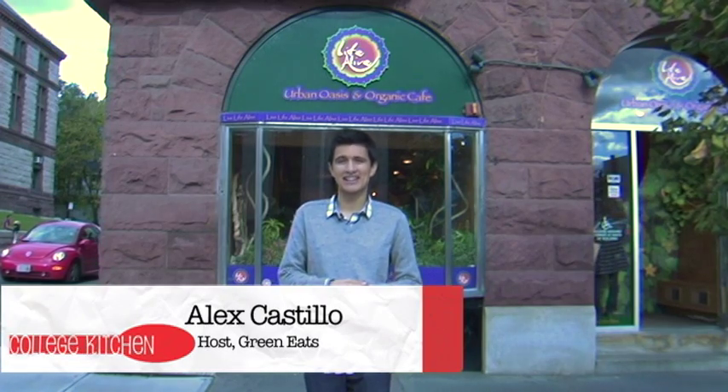Hi, College Kitchen. I'm here for Green Eats. My name is Alex Castillo, and today we are at Life Alive, an urban oasis here in Cambridge, Massachusetts. We're going to go inside, check out some of their healing food, and have some good eats. Let's go.